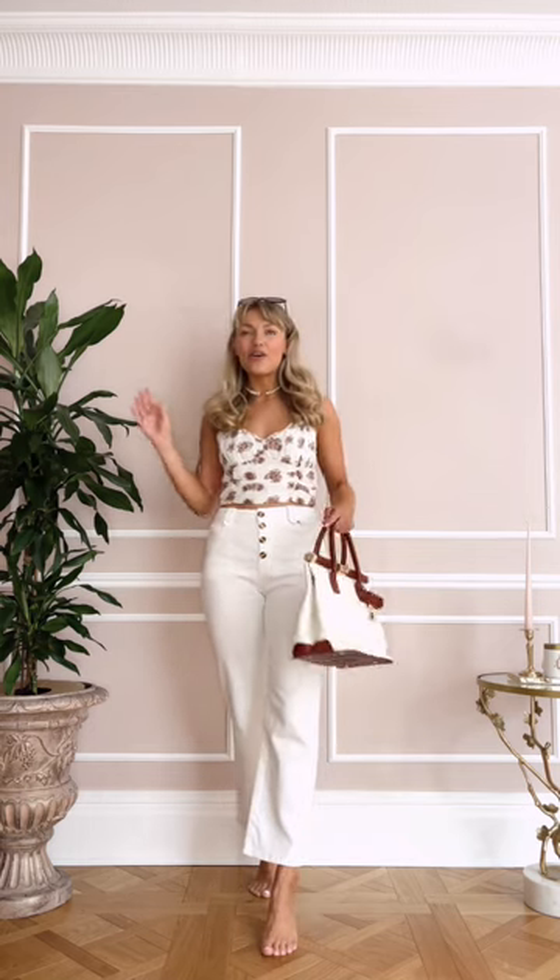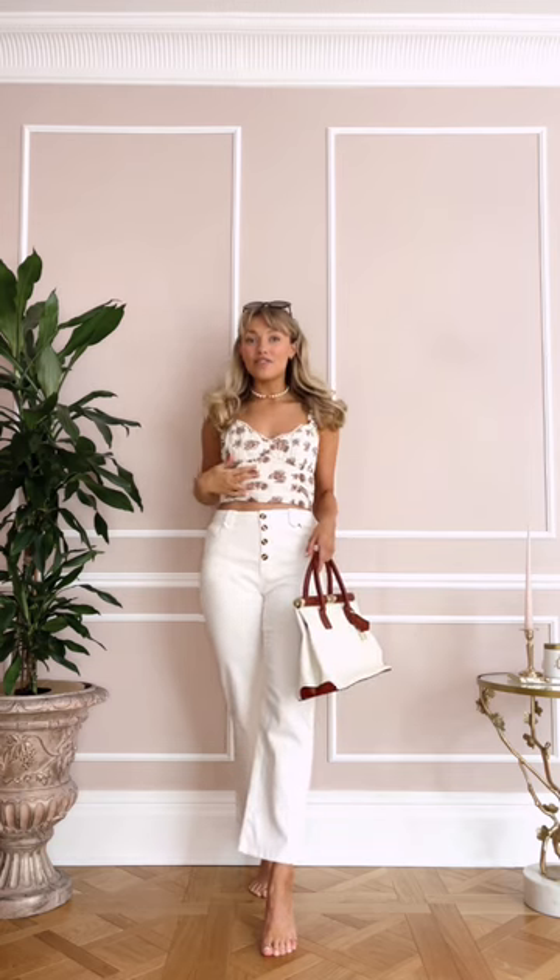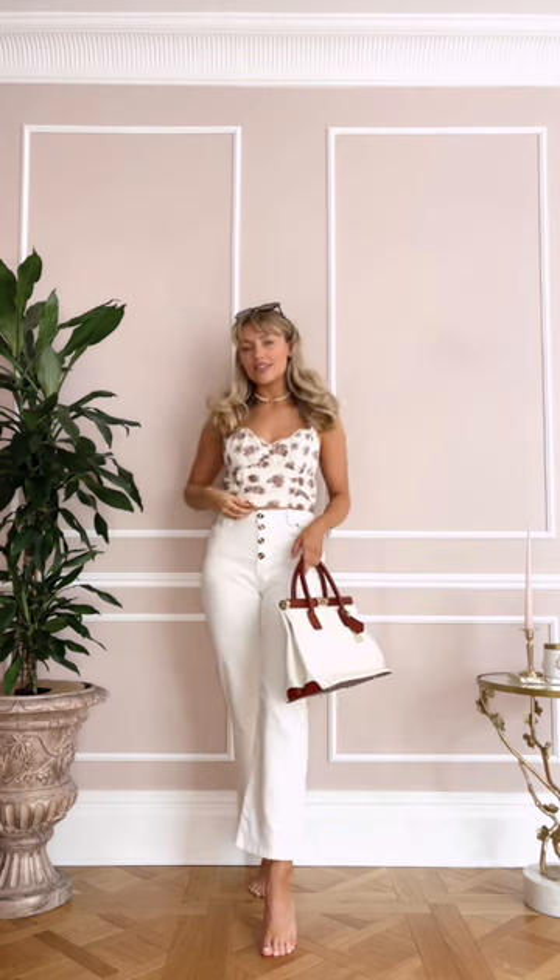I weirdly like these jeans but I can't tell if they're flattering on me or not, so please let me know. I think they kind of look riviera chic with a nice bag and sunglasses. And I absolutely love this floral top, although the fabric isn't the best — like for part two.